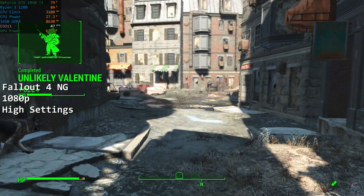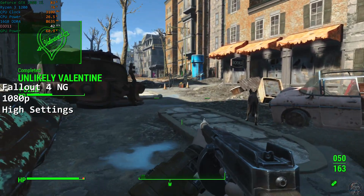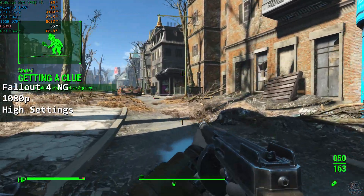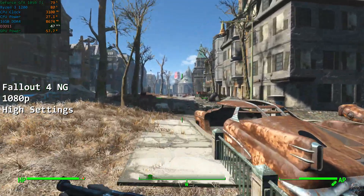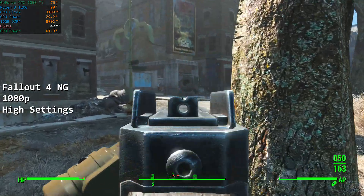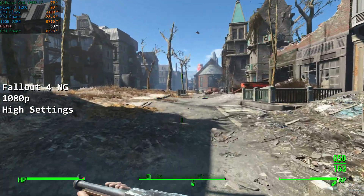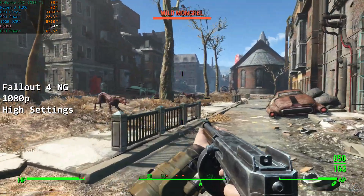Fallout 4 Next Gen is next. Running at 1080p on high settings, the 1200 puts in a good shift, although it doesn't quite pull off a flawless experience. When combat starts getting heavy, the framerate can drop into the high 30s, with a similar framerate for Diamond City. In more open areas, the framerate does climb up close to the 60fps target, but again it struggles to stay at 60fps and you'll often find yourself in the mid-50s. It's a perfectly fine performance, but you can see that the 1200 is definitely starting to hold us back here.